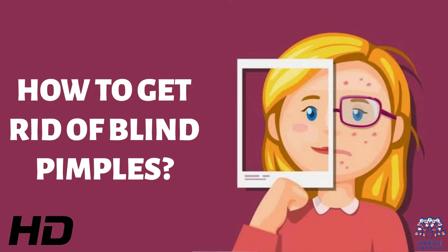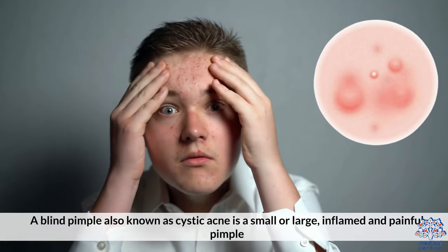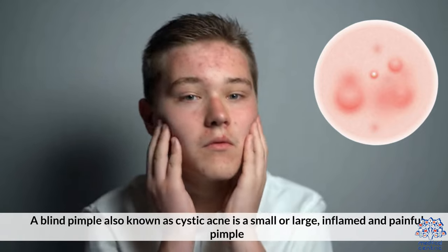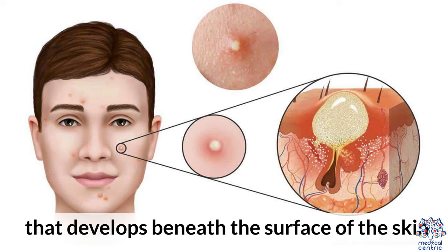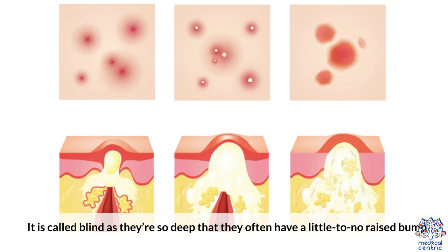How to get rid of blind pimples. A blind pimple, also known as cystic acne, is a small or large inflamed and painful pimple that develops beneath the surface of the skin. It is called blind as they're so deep that they often have little to no raised bump.